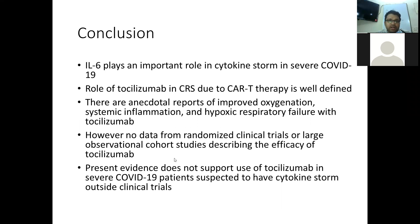These are the only 2 studies found on tocilizumab. A few randomized controlled trials have been approved; many combine the roles of immunoglobulins and other antiviral agents, and one trial specifically looked at HCQ, azithromycin, and tocilizumab together. In conclusion, interleukin-6 plays an important role in the cytokine storm in severe COVID-19 patients, and the role in cytokine release syndrome due to CAR-T therapy is well-defined. However, there are only anecdotal reports of improved oxygenation, reduced systemic inflammation, and improved hypoxic respiratory failure with tocilizumab. No data from randomized controlled trials or large observational cohorts describe the efficacy of this drug; hence the present evidence does not support its use in severe COVID-19 patients suspected to have a cytokine storm outside of clinical trials.